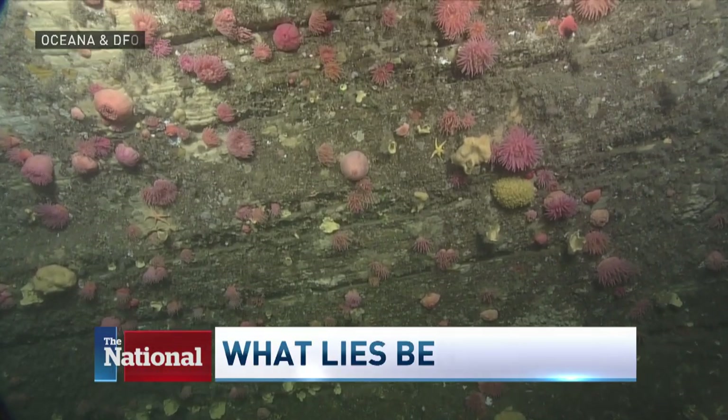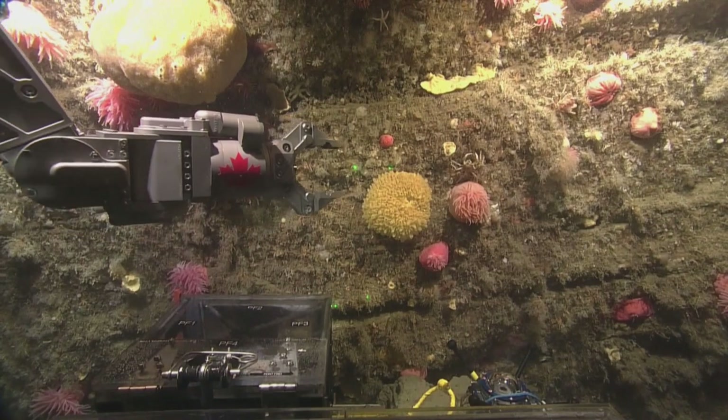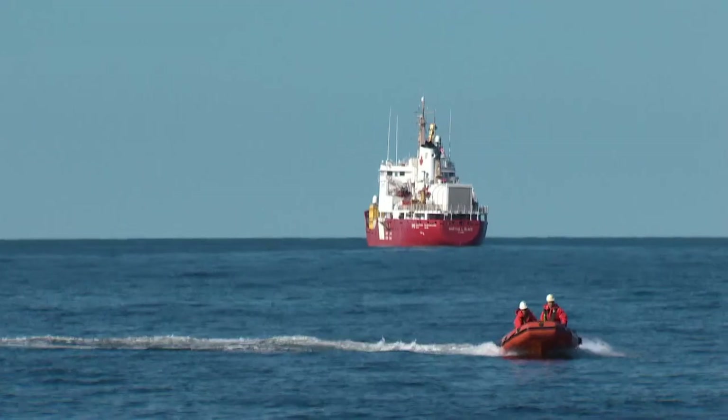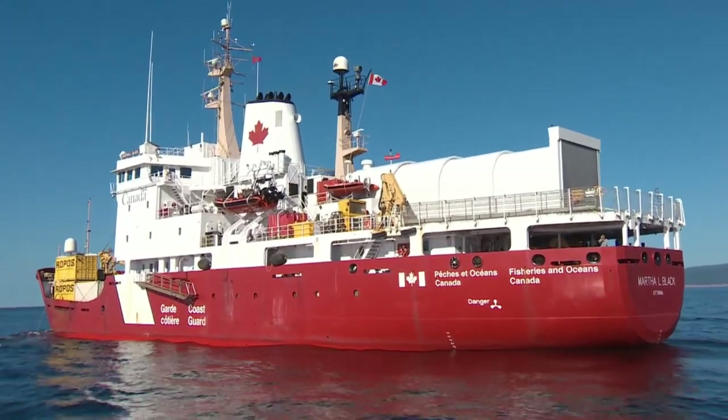The typical person, if asked what's on the bottom of the ocean, imagines just a long, muddy brown plain. Turns out that the ocean bottom is rich and diverse the way the land is. It's that diversity that Oceana hopes to share. The non-profit organization wants to give a window into the world beneath the waves.